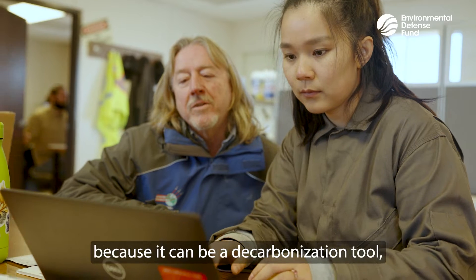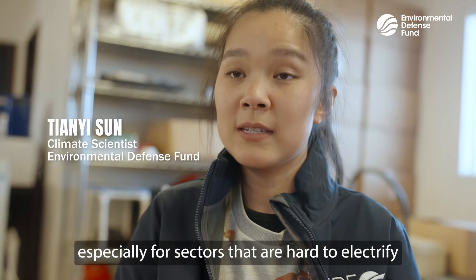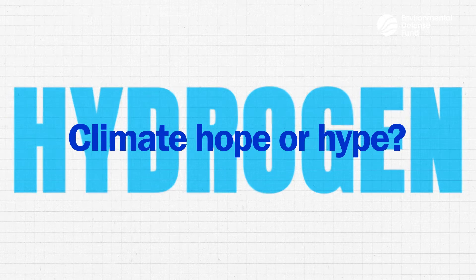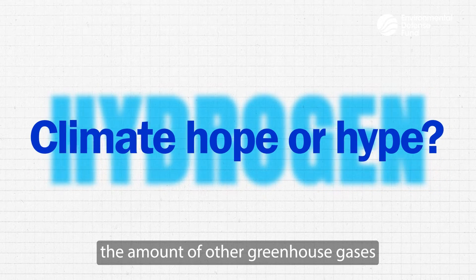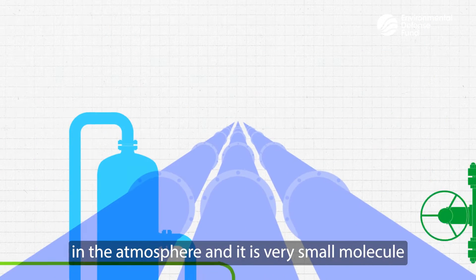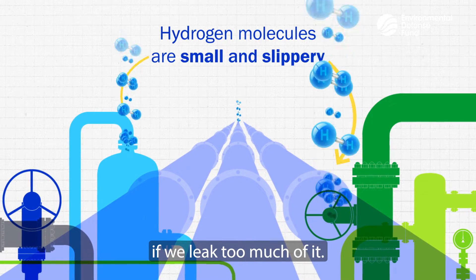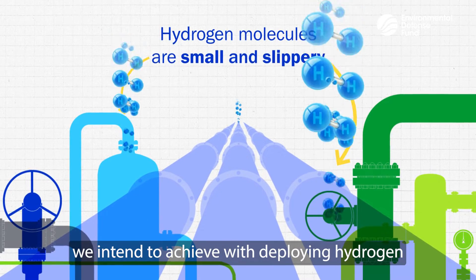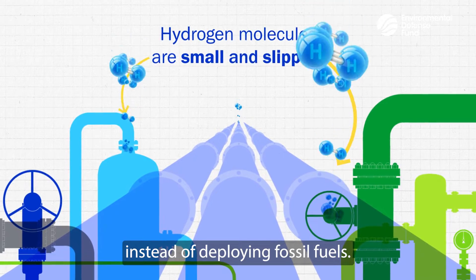We're discussing hydrogen today because it can be a decarbonization tool, especially for sectors that are hard to electrify. Because hydrogen increases the amount of other greenhouse gases in the atmosphere, and it is a very small molecule and hard to contain, if we leak too much of it, that will start to offset the climate benefits we intend to achieve by deploying hydrogen instead of fossil fuels.